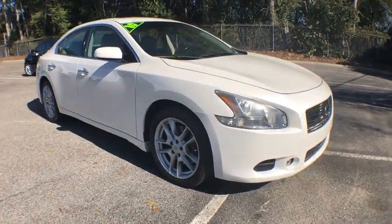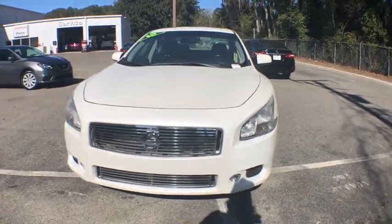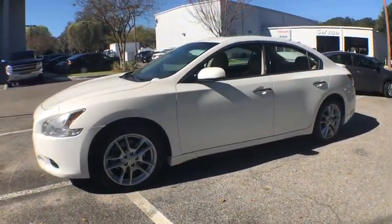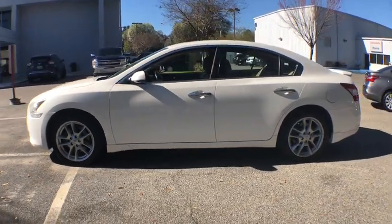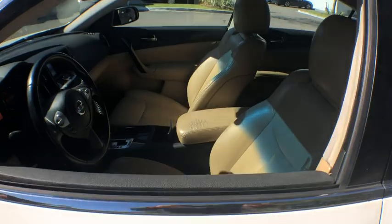The 2010 Nissan Maxima. The Maxima offers elegance with an edge. The spacious interior provides refined comfort for up to five passengers. Advanced technologies such as Nissan Intelligent Key and push button ignition offer convenience and control.